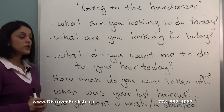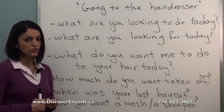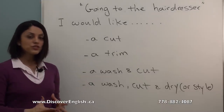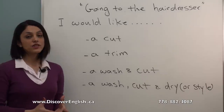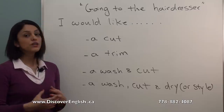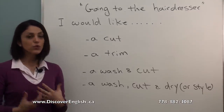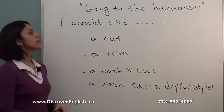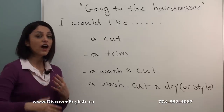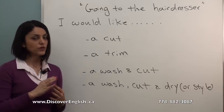They may also ask: 'Do you want a wash or a shampoo?' — this is usually at an extra cost, so you have to pay more if you want a wash or shampoo. Now it's your turn to tell your hairdresser or barber what to do with your hair. You should start your request with 'I would like' to make it more polite. For example, 'I would like a cut' means you want some amount of your hair cut off, and you need to be specific about how much.